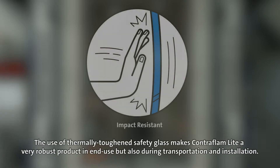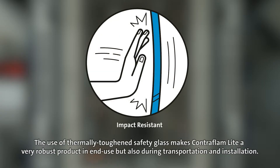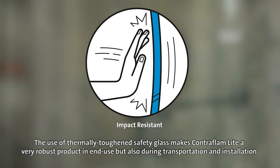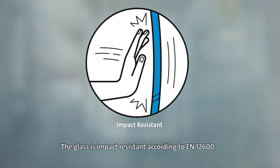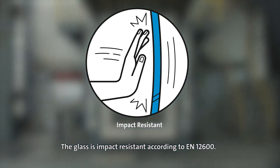The use of thermally toughened safety glass makes Contraflam Light a very robust product in end use, but also during transportation and installation. The glass is impact resistant according to EN 12600.